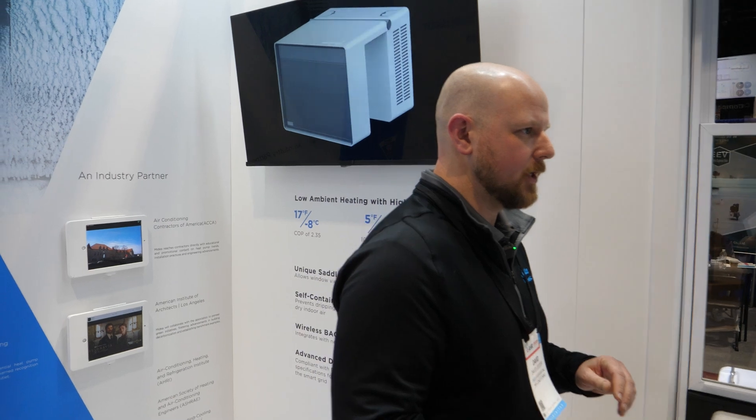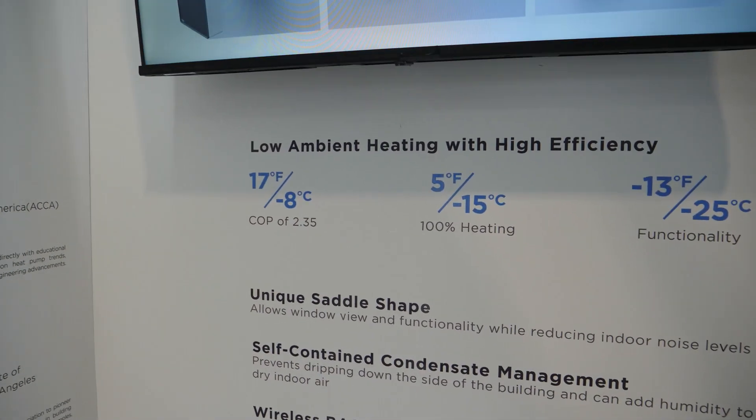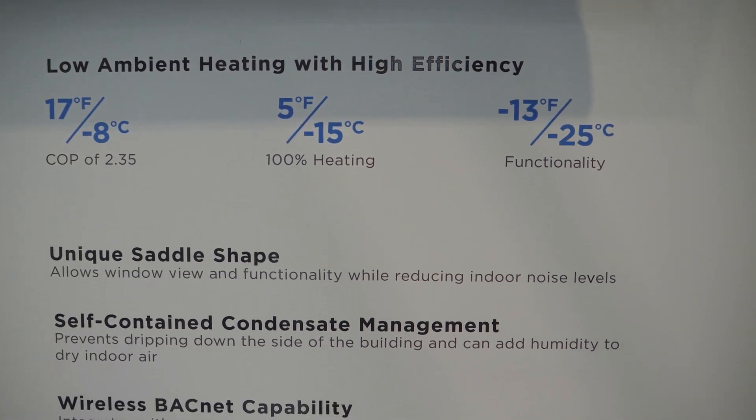New York City Housing Authority, New York Power Authority, and the New York State Energy Research and Development Authority came together and said, New York City housing, especially with Local Law 97 coming up, really wants to transition towards electrification. How do we do that? Today they've got steam heat radiators, and they wanted an air source heat pump mounted in the window.